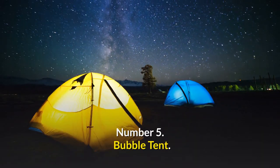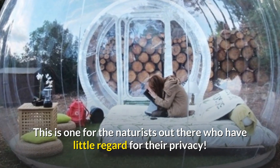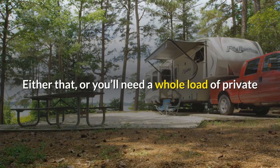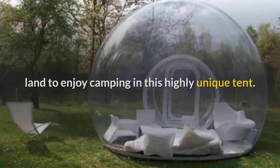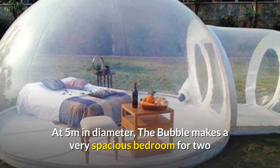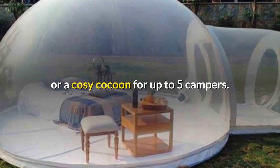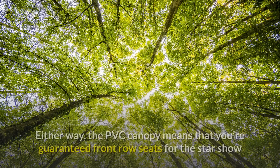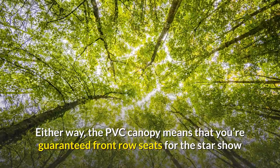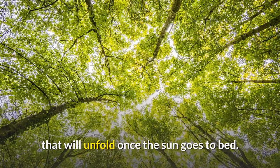Number 5: Bubble Tent. This is one for the naturists out there who have little regard for their privacy — either that, or you'll need a whole load of private land to enjoy camping in this highly unique tent. At 5 meters in diameter, the Bubble makes a very spacious bedroom for two or a cozy cocoon for up to five campers. Either way, the PVC canopy means that you're guaranteed front row seats for the star show that will unfold once the sun goes to bed.